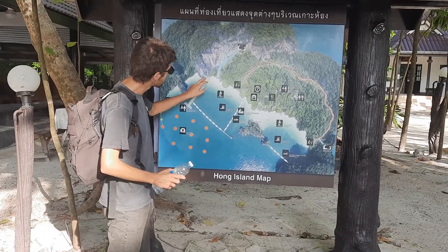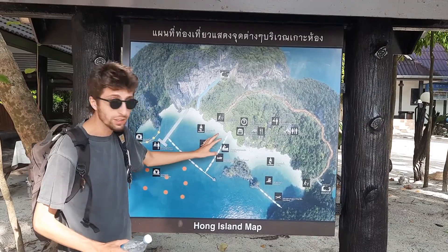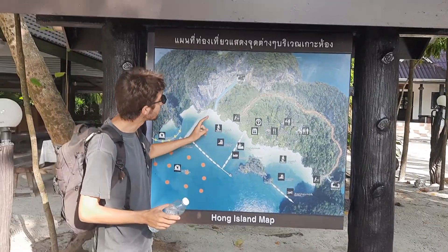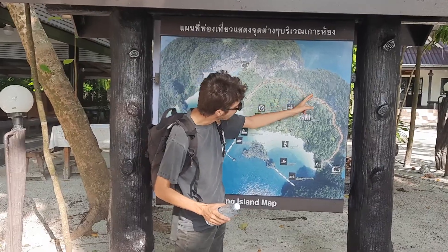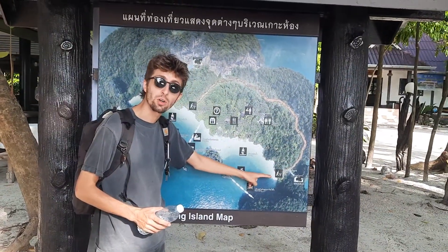There's a pier that takes you to the main beach. The main beach is the one facing east. And there is a trail that takes you around the west side and then back into the east side of the island.